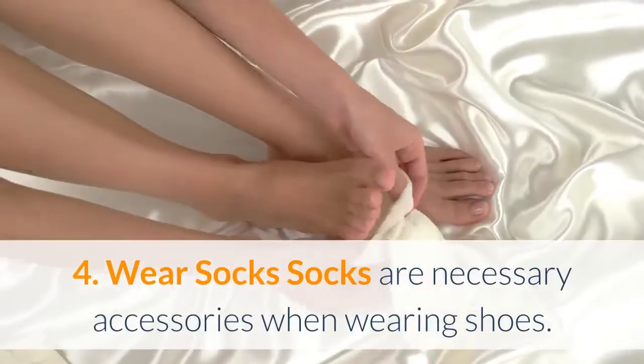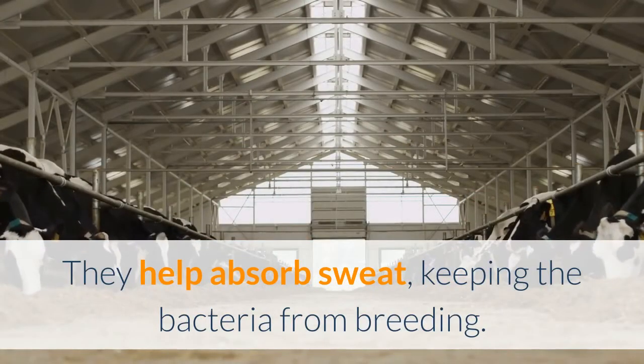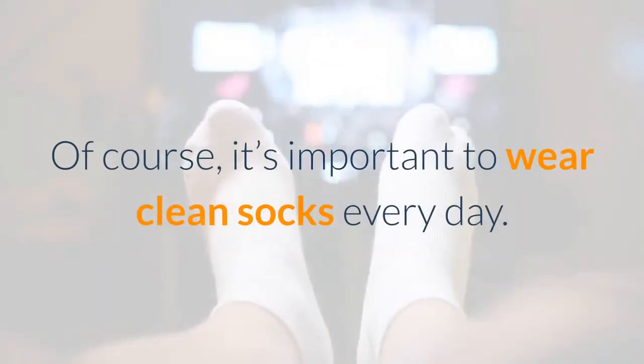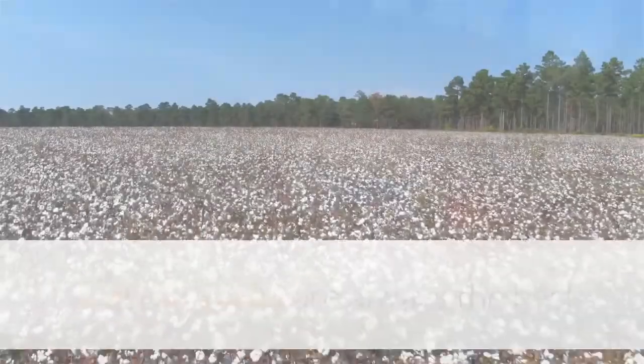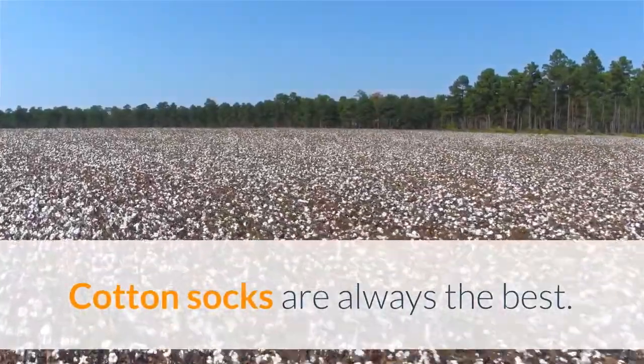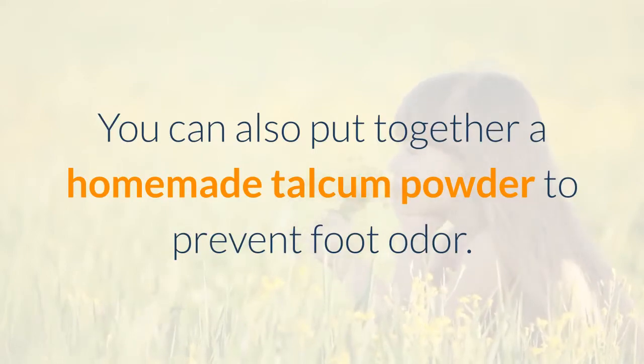4. Wear socks. Socks are necessary accessories when wearing shoes. They help absorb sweat, keeping the bacteria from breeding. Of course, it's important to wear clean socks every day — it's a matter of cleanliness and health. Cotton socks are always the best. You can also put together a homemade talcum powder to prevent foot odor.